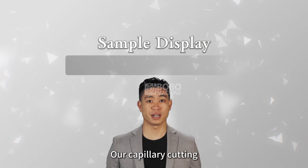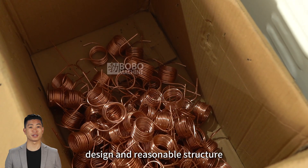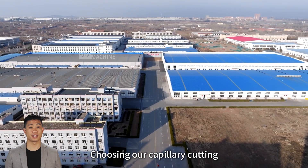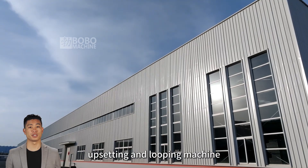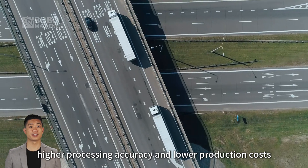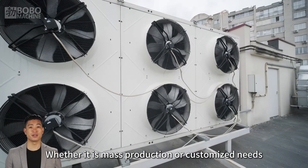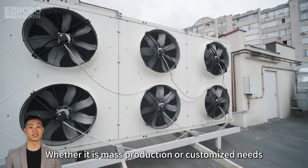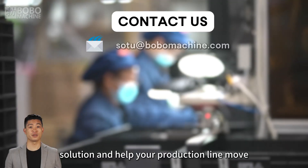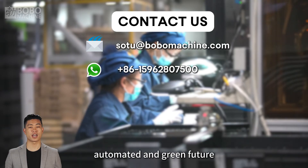Our capillary cutting, upsetting, and looping machine has a compact design and reasonable structure. Choosing our machine, you will enjoy higher production efficiency, higher processing accuracy, and lower production costs. Whether it is mass production or customized needs, our equipment can provide you with the best solution and help your production line move towards an intelligent, automated, and green future.